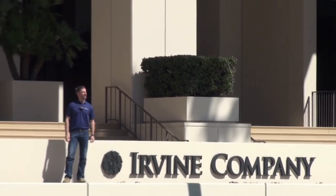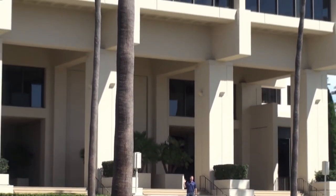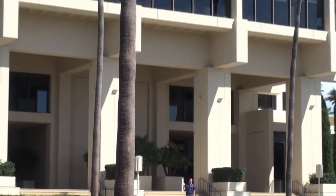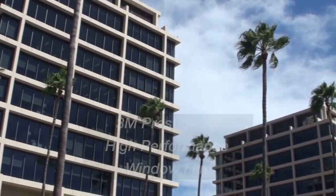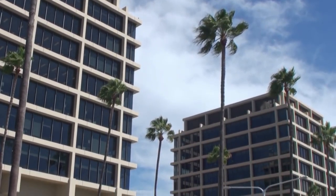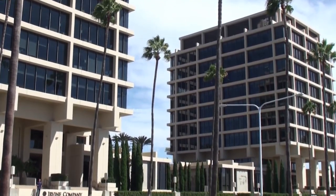We're here off Newport Center Drive today, across the street from Fashion Island in Newport Beach. These two towers behind me were recently completed with a 3M product known as Prestige 70. It's an ultra high-performance film that's very light in appearance. Even though you can see a little tint to the glass, most of that is a factory color — the film itself is virtually clear.